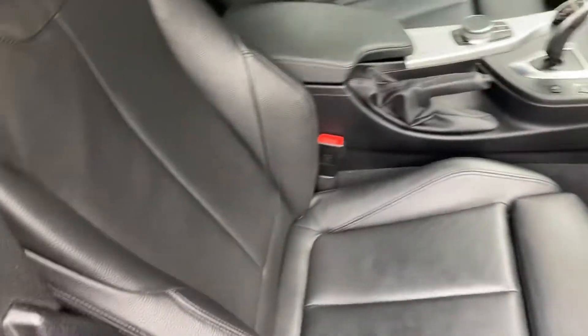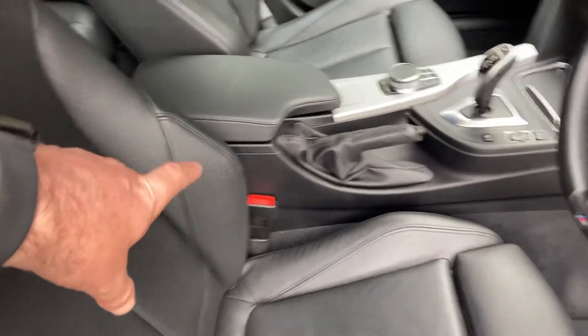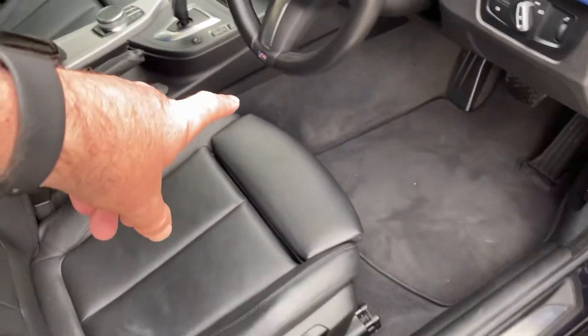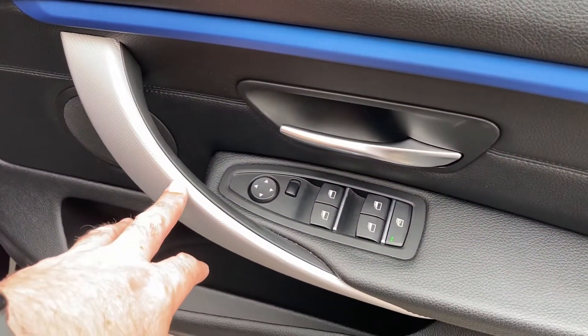It's got the black Dakota leather on the inside. Being an M Sport, you get the sports seats with bigger side bolsters and adjustable under-thigh support. We've got Estoril blue trim running through along with the hexagon aluminium trim.